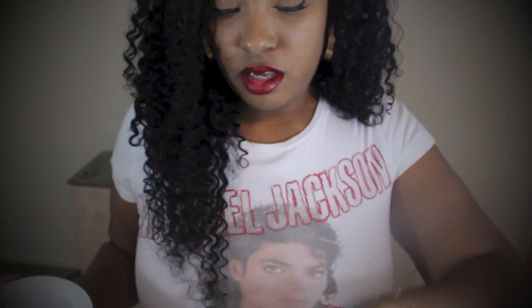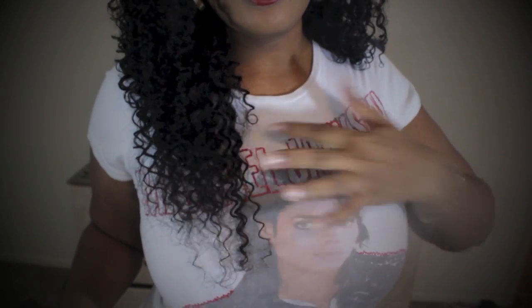I haven't had any shedding at all — none. That's surprising because curly weaves usually shed the worst, worse than straight and wavy hair combined. I haven't had that experience with this hair at all. Let me show you the ends — they are a little bit thin at the very end, but it's not a big deal. You can easily snip that little bit off if you want.